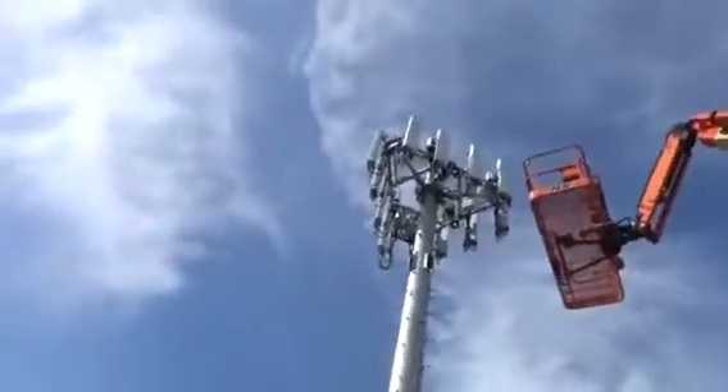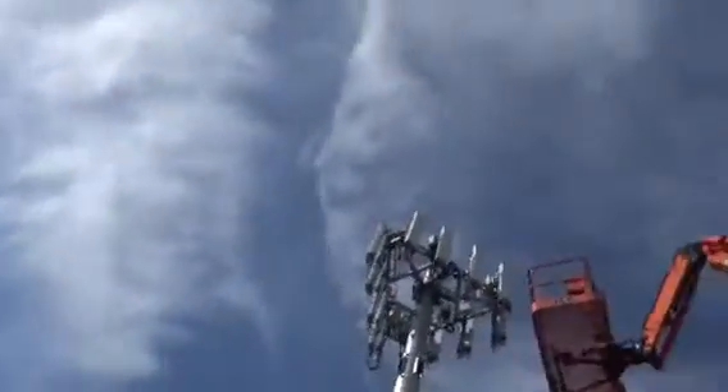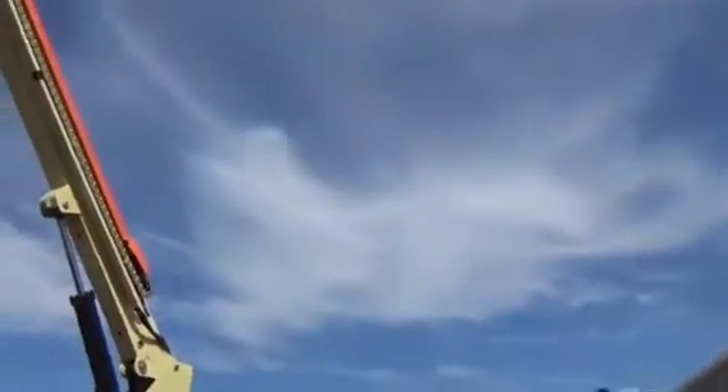The positive ions and the electrosmog allow these trails that they spray — they allow the clouds to spread out and stick in the sky.